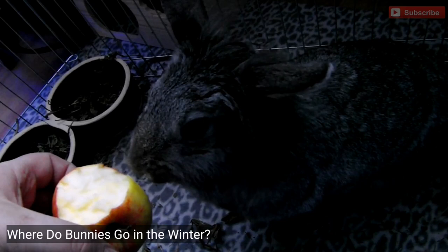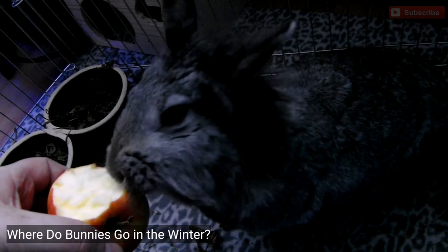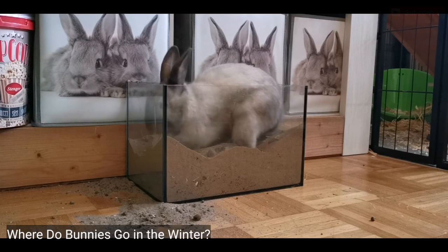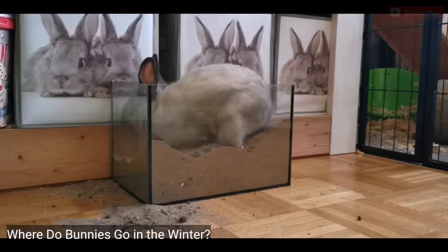Common types of bunnies. Bunnies are easy to mistake because they look so similar. However, there are common rabbit species with unique traits. Listed below are four common types of bunnies and interesting facts about each.